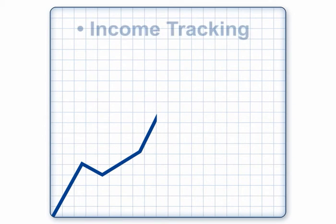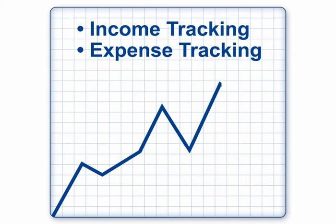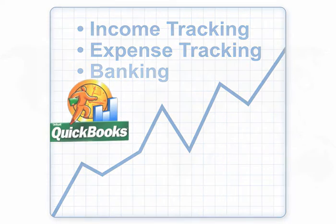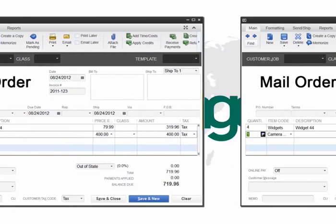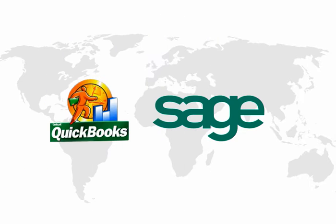We can all agree that every business needs the basics of accounting – income tracking, expense tracking, banking – and that it's a given that QuickBooks and Sage do a great job, are widely supported by accountants and bookkeepers across the world, and if you operated a phone order or mail order business only, they would in fact be 100% of the solution you need, given their inventory and invoicing features.